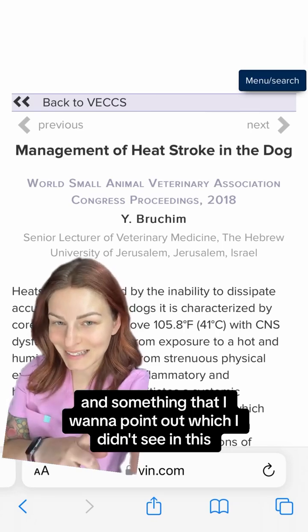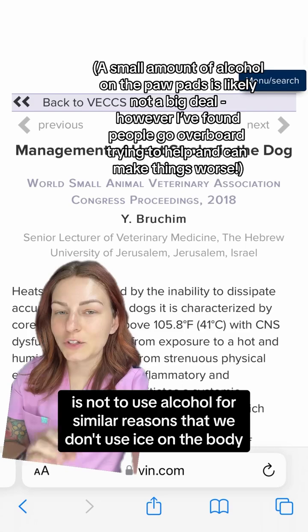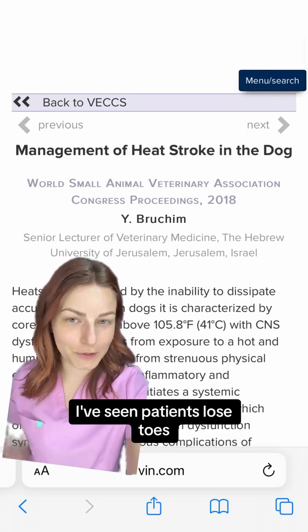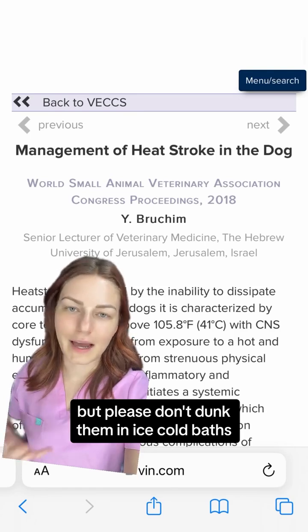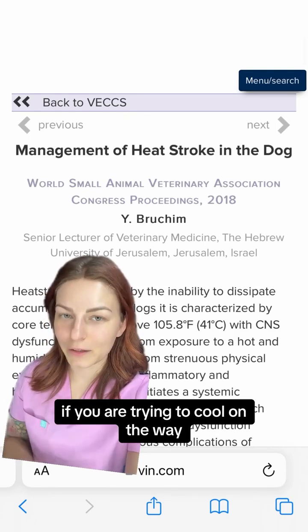Something I want to point out, which I didn't see in this, is not to use alcohol for similar reasons that we don't use ice on the body. And while it's not common, I've seen patients lose toes. So in summary, you should absolutely try and cool your pet off on the way to the ER, but please don't dunk them in an ice cold bath, and make sure you keep a close eye on their temperature if you are trying to cool on the way.